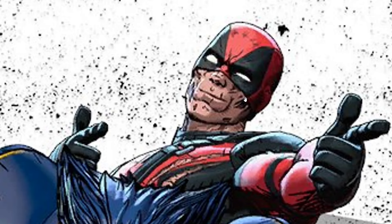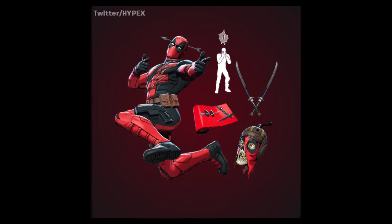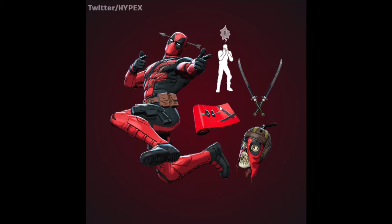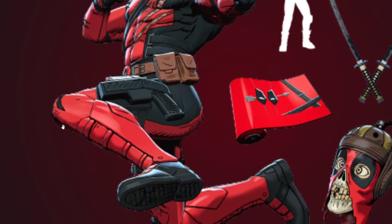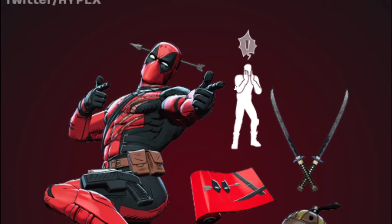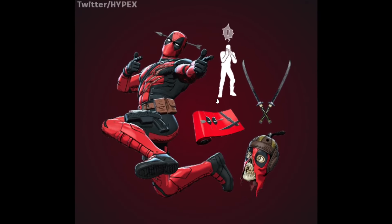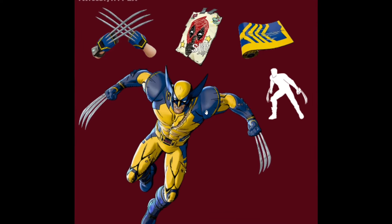For Deadpool, if you own the OG skin he completely takes his mask off, but for this new version he only has it half off. Also worth noting: these skins are cell-shaded — you can see the black outline all around them — so if you're not into that anime style, keep that in mind. Credit to HYPEX on Twitter for leaking this image.